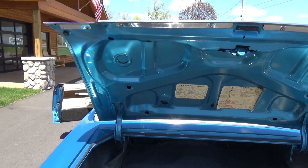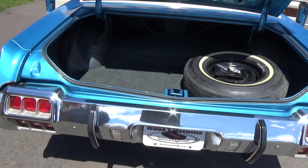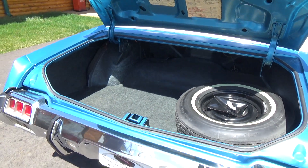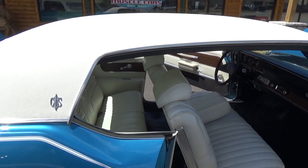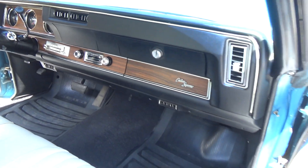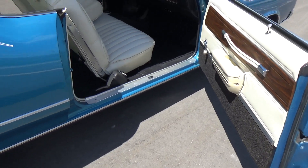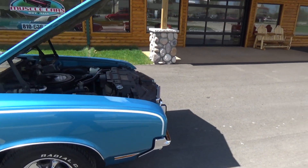The factory jack, spare, trunk floor — everything in the car is just beautiful. It's got the original trunk spatter paint in the trunk. It's got the dual sport mirrors on it. It's just a super nice car; all the jams are real nice. It's had just one repaint in its original color, Viking blue.